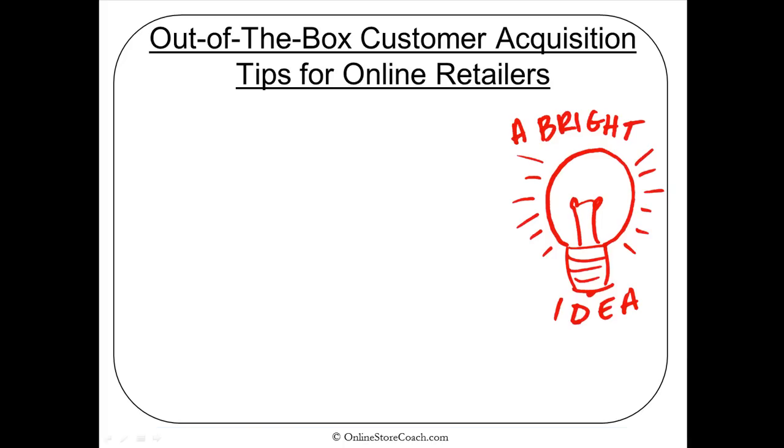Hi, this is Coach David from OnlineStoreCoach.com. Today we're going to be talking about out-of-the-box customer acquisition tips. These are some wacky ideas, although some of them are working well for a lot of online retailers. It's an interesting list — we'll go through it and see how you like it.